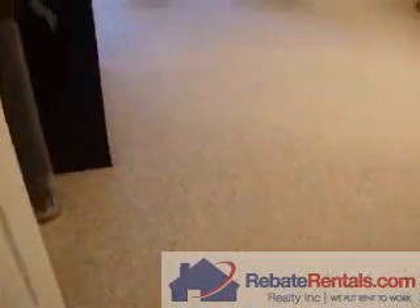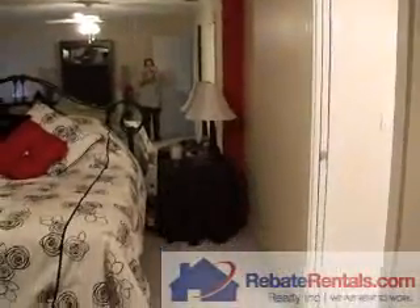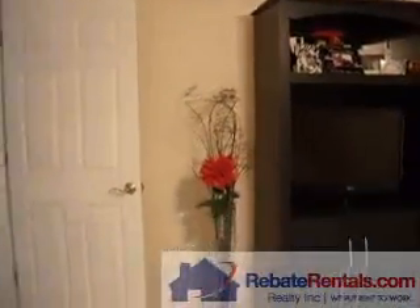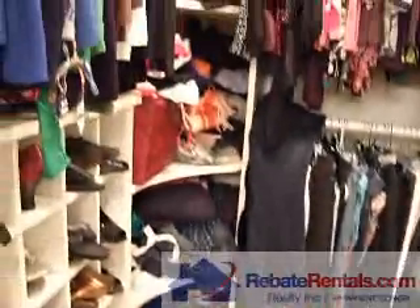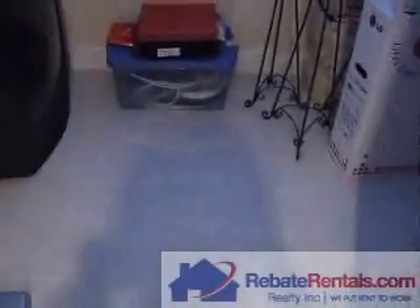Here we are going to the master bedroom — actually, master suites. Again, you see the crown molding around. It's a very large master bedroom. Here's the master bathroom. It has one sink. Here's the California closet system. The master has a shower. Off the master bedroom, here's a den area with a built-in office desk.